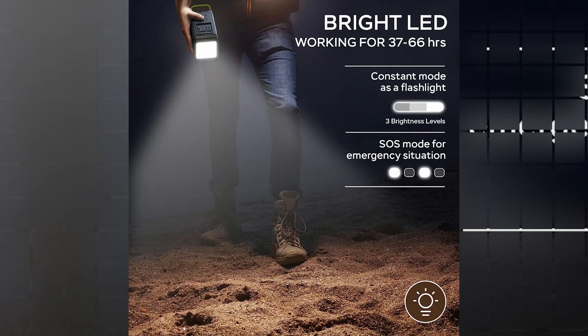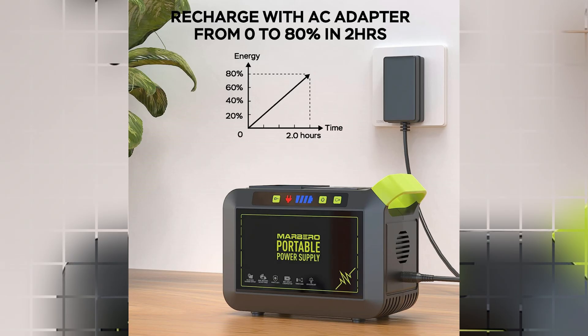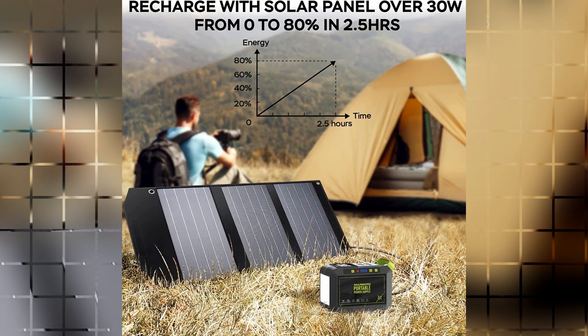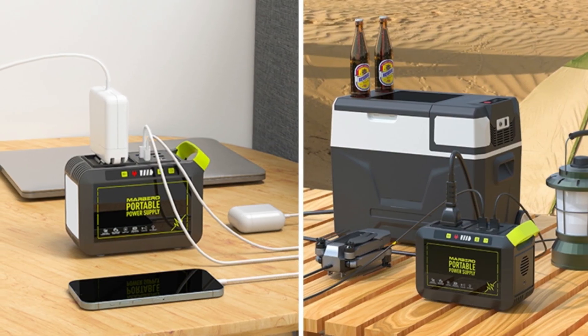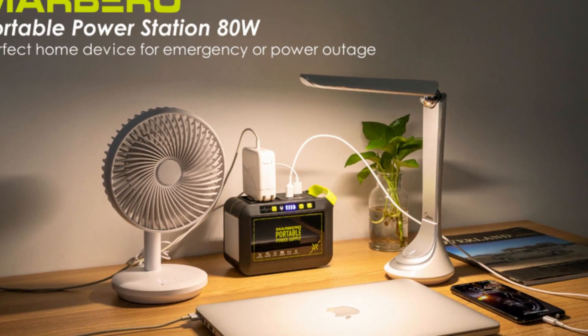With a built-in LED flashlight, this power station ensures you have reliable lighting during power outages. You can recharge the power station through two methods: using the included AC outlet adapter or utilizing a Marlboro solar panel to harness solar energy. It automatically shuts off in case of a short circuit or overload, safeguarding both the power station and your devices. Stay powered and prepared with the Marlboro Portable Power Station.